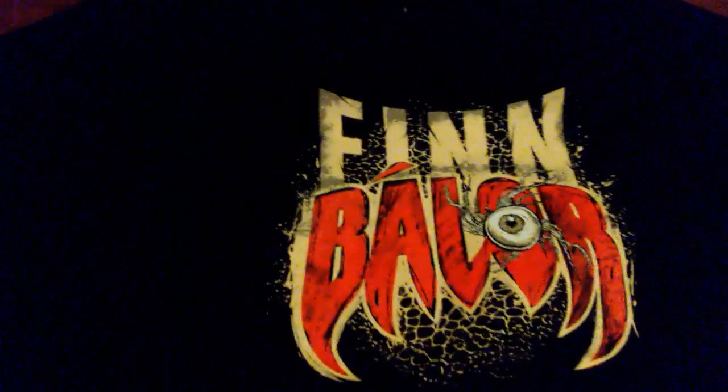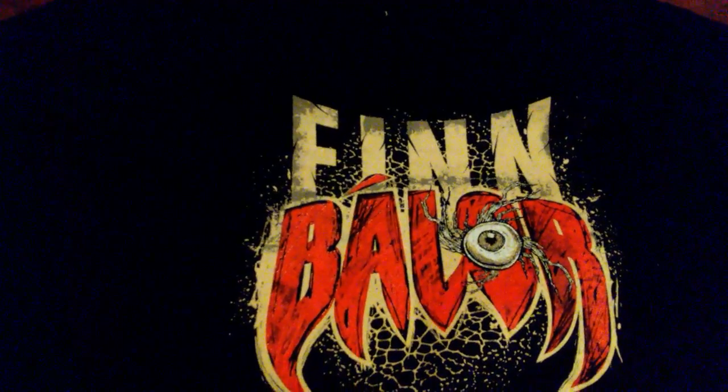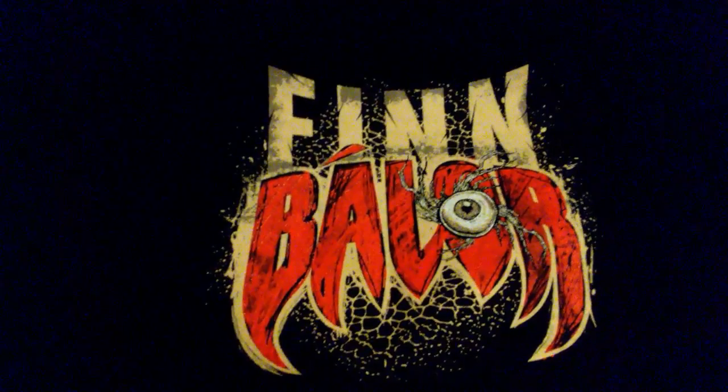And Summon the Demon — there's a popping eyeball right next to it. Turning this thing over, there it is. The Finn Balor design with an eye popping out in the middle of the O.